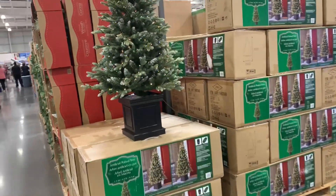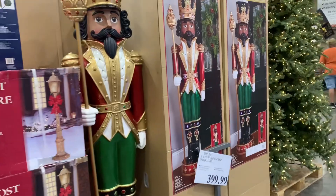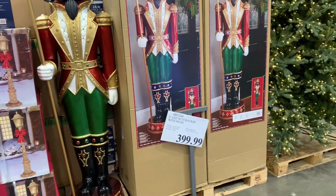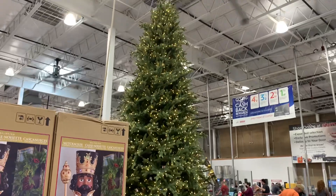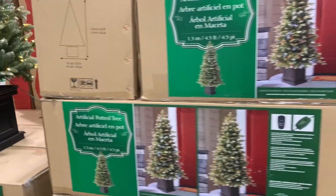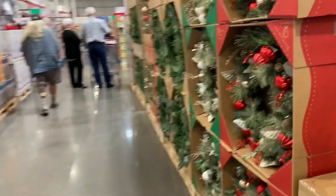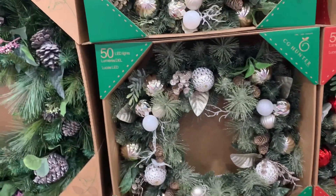We're in Costco, guys, and they definitely have their Christmas stuff out just like every other retail store. Look at this big beautiful nutcracker — it's huge, running for $400. And look at that tree — a really tall tree. I'm going to start my Christmas decor shopping here pretty soon, probably in the next two weeks. That's a pretty wreath — I like that one. They are $60.